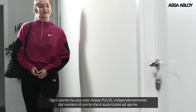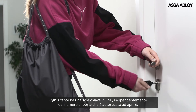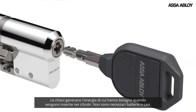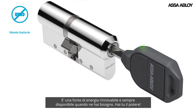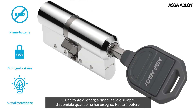A user carries just one Pulse key loaded with their personalized access rights, no matter how many doors they need to open. Keys generate their own power when inserted and turned. No batteries or wires are needed to provide encrypted electronic security. This energy source is renewable and always there when you need it. It gives you the power.